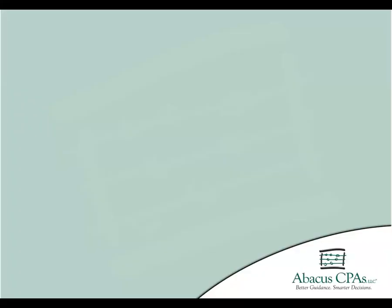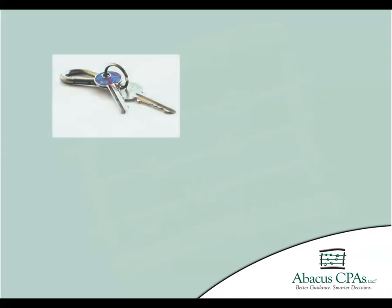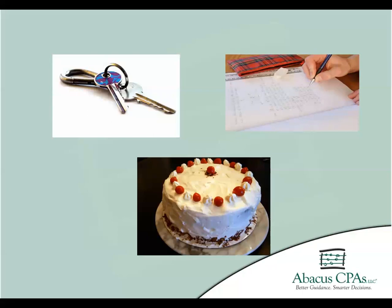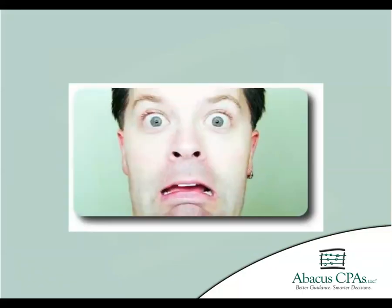Forgetfulness is something that comes with life. We have all forgotten something at one time or another — keys, homework, maybe even an anniversary or birthday. But what happens if you forget to start working on your taxes early and have no time to get them completed before the April 15th deadline?